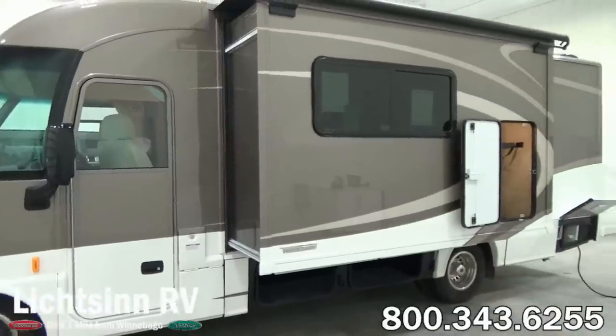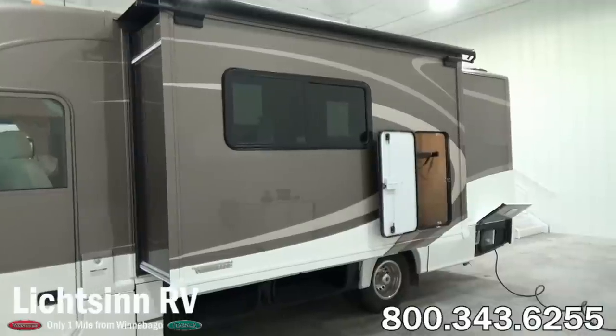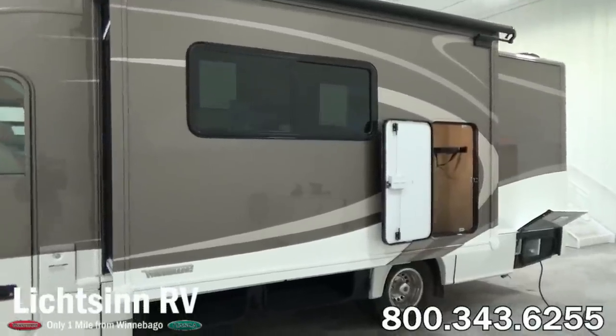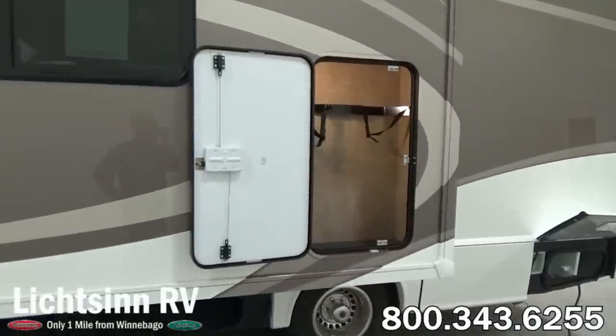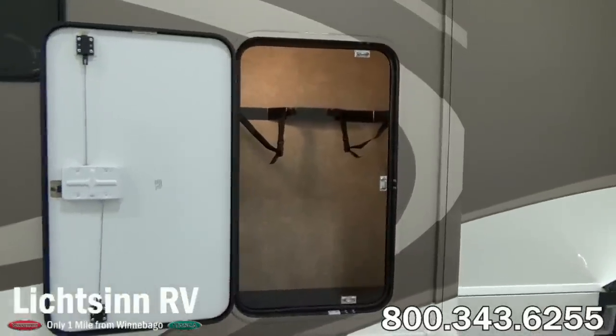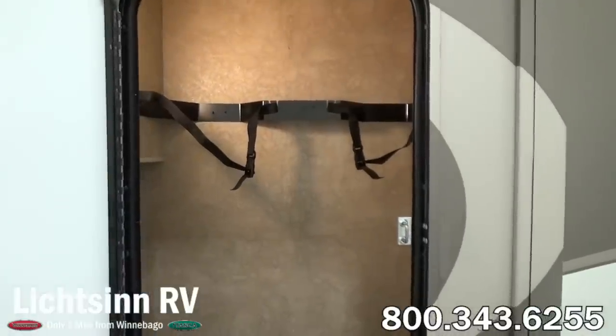You can see it also has the factory installed option of the driver's door. The side video camera monitoring system has been integrated into the side mirror heads. A tremendous amount of exterior and basement storage here in the 25P — this coach boasts 70 cubic feet of basement storage.